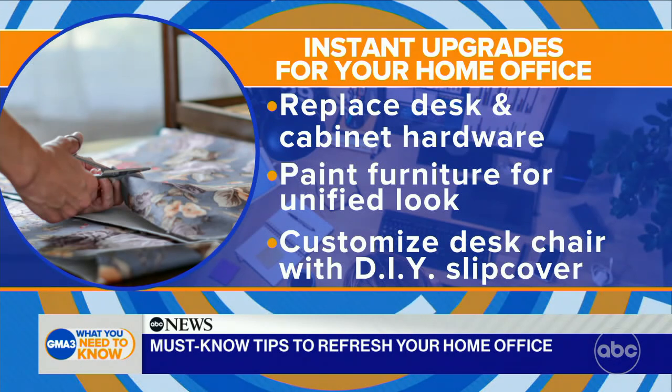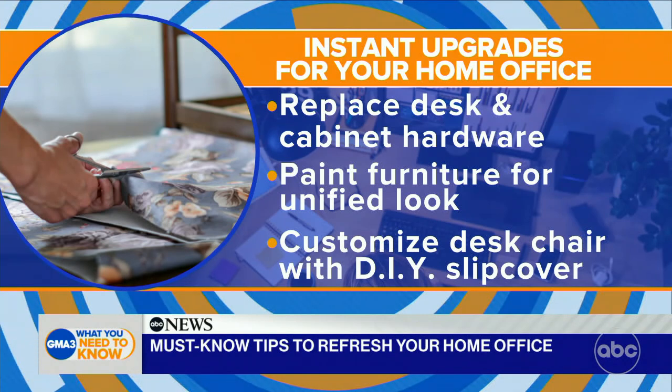The last option does take a little sewing, but making a slipcover for that plain, ordinary desk chair will make it look more like a special piece of furniture. And Marian, the unfortunate part about home offices is you actually have to work. So how do you get into the right mindset even though you're at home? What tips do you have for setting that ambiance?